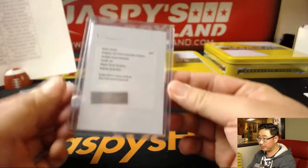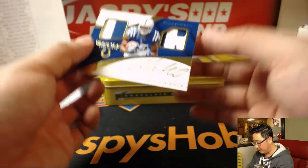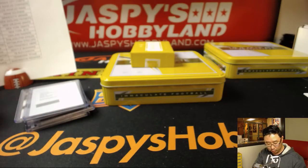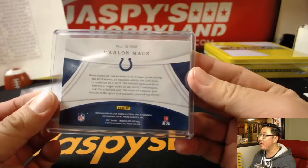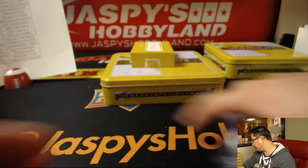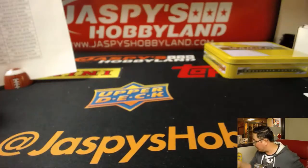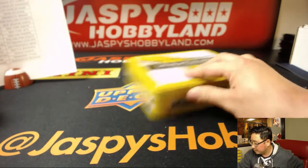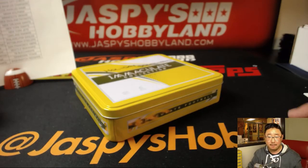Last but not least, a two-color dual relic and autograph — Return of the Mac, Marlon Mac, 48 out of 99. Mike Koontz with the Colts. Thank you, Mike Koontz, for joining this break. And there you have it, boys and girls, that's it. But if you did not hit, don't worry — all is not lost. We still have holiday scratchers, so you still have another chance at something.